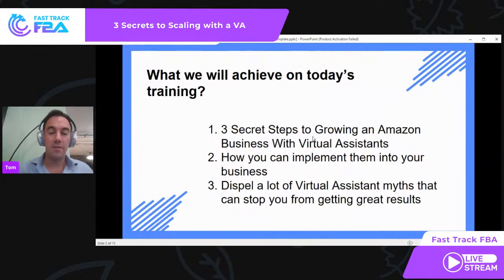What am I looking to achieve in this training for you today on this webinar? Quite simply, number one, I'll share those three secret steps to grow an Amazon business with virtual assistants — something I've done myself and also seen with other Amazon sellers. I'll also talk about how you can implement them into your business, and dispel a lot of the myths and bad practices around getting results from VAs.